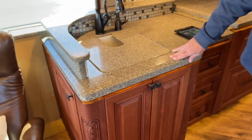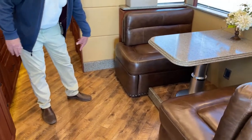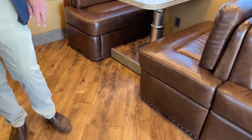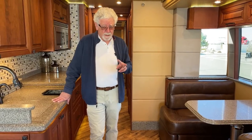Again, these are all heated floors. This dinette booth is very comfortable — it's got storage down below. My wife likes to say these coaches seat six for cocktails, four for dinner, but two to sleep.